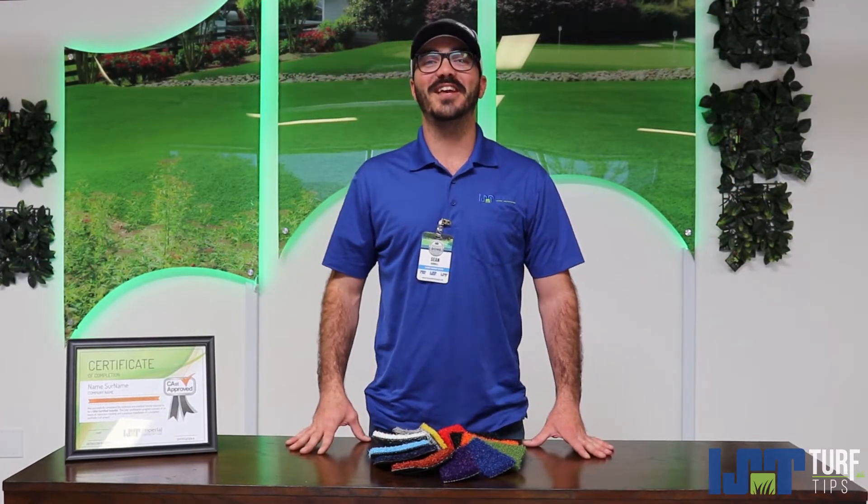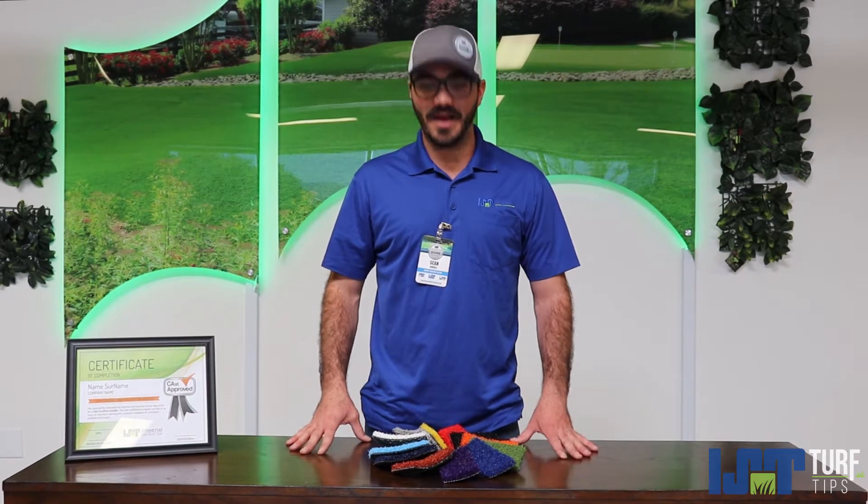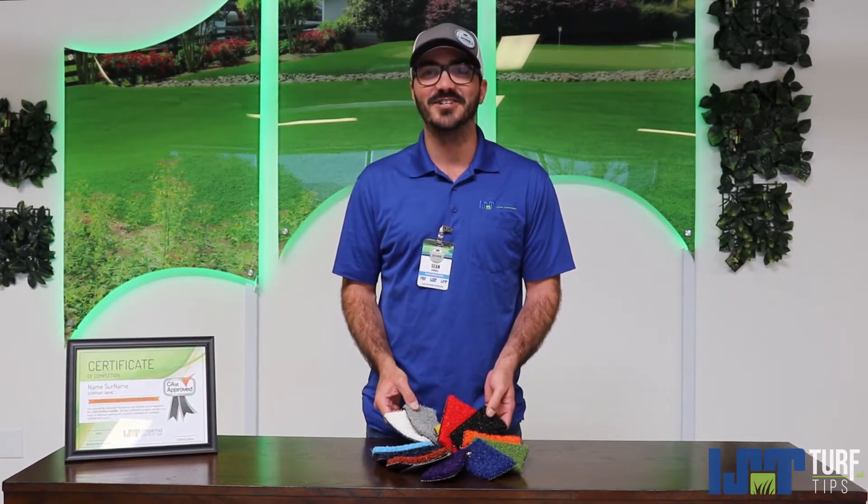Hey guys, it's Shawn here with Imperial Synthetic Turf. Today I want to talk to you about adding color to your application.